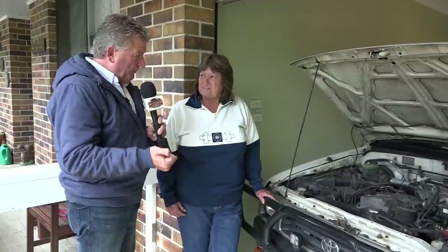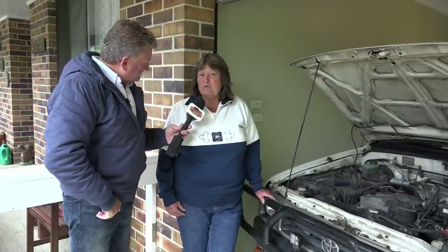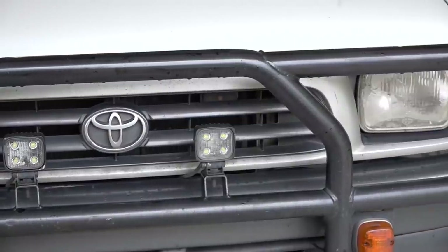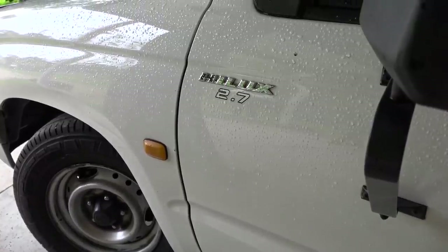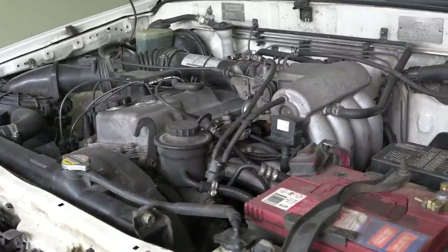Michelle: Nothing real special in terms of secrets. It's oil and filters every 10,000 k's. That's all I did. Oil, filters, and just keep an eye on it. If something doesn't sound right in your vehicle, check it out first up. It might be minor, but that minor problem leads to bigger problems. Fletch: It's the old preventative maintenance, Michelle, isn't it? Michelle: Exactly. If you look after it, it will look after you. Fletch: Absolutely great words.